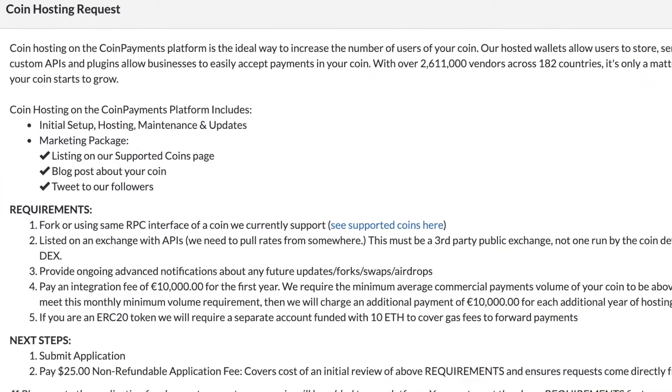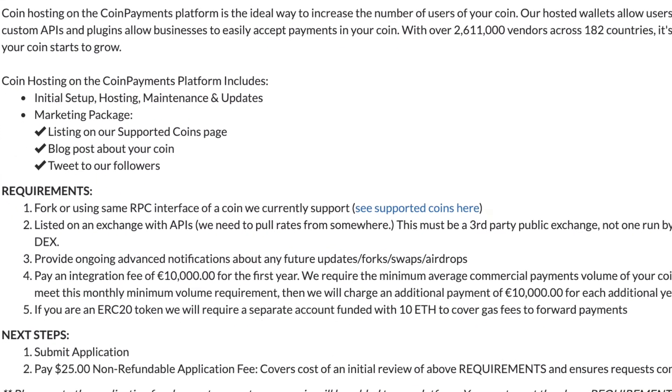CoinPayments is really looking to build long-term relationships with the coins they support. Supported tokens will need to stay in communication and provide notifications about any future updates, forks, swaps, or airdrops. You'll also need to pay an integration fee of 10,000 euros for the first year. Additionally, the minimum average commercial payments volume of your coin needs to be above 5,000 euros a month. If you don't meet this monthly minimum volume requirement, you will be charged an additional payment of 10,000 euros for each additional year of hosting your coin.